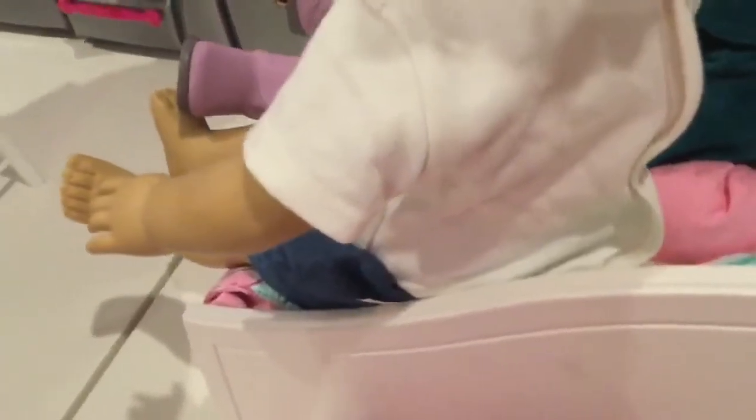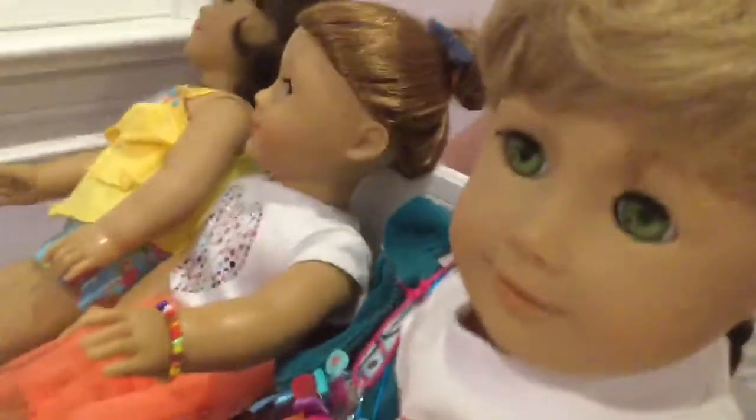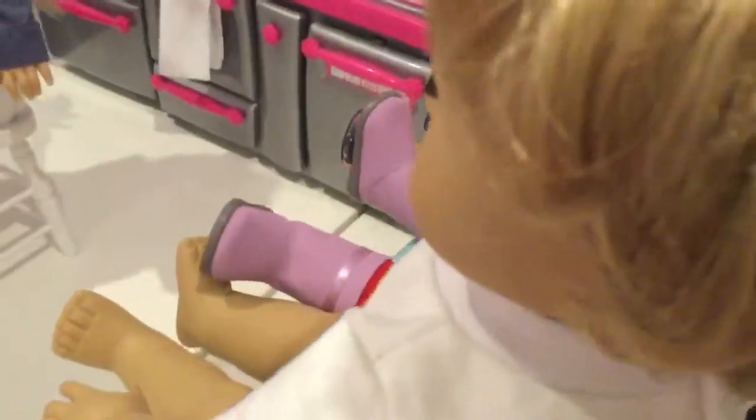Then here we have what I believe is the Daydream something from American Girl — I'm pretty sure they retired it a little while ago. On the bed are Lindsay, Emily, Dana — who is a Just Like You doll by the way — and a boy doll. This is also a trundle so it does pull out.